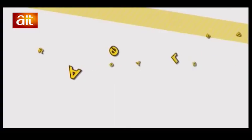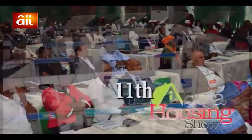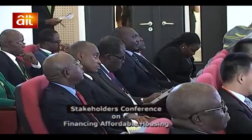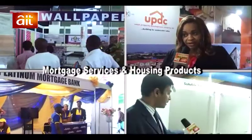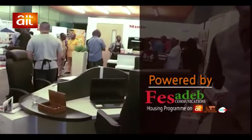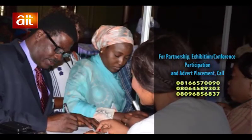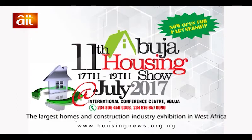Are you ready, Nigeria, for the largest home expo in West Africa? The 11th Abuja Housing Show, coming from the 17th to the 19th of July 2017 at the International Conference Center, Abuja. The show will feature a stakeholders conference on financing affordable housing, presentation and exhibition of new building technology, mortgage services and other housing products. This event is powered by Fairside Communications. For bookings, inquiries, and advert placement, call 0816-657-0090 or 0806-458-9303. Abuja Housing Show — the largest homes and construction industry exhibition in West Africa.